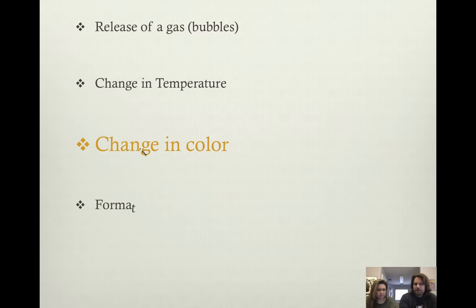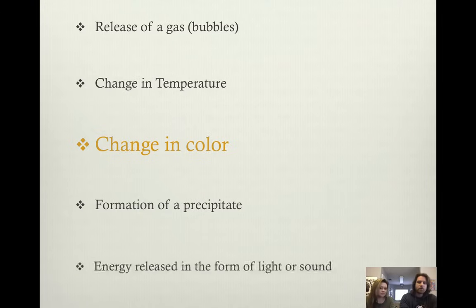One we didn't see in this video is the formation of a precipitate — what is that exactly? That's something coming out of solution, settling to the bottom. Some kind of reaction will happen and you will see a solid on the bottom. So sometimes you could mix two liquids together and get a solid form at the bottom. There is one more — energy being released. We saw a lot of this in the video. We can release energy in the form of light or sound. So these are really good signs that a chemical reaction took place — things to look out for.